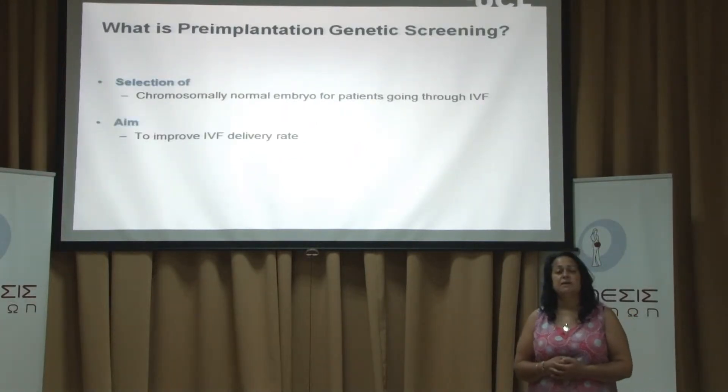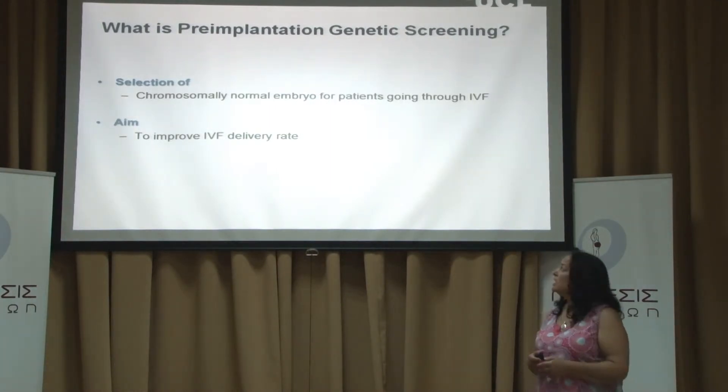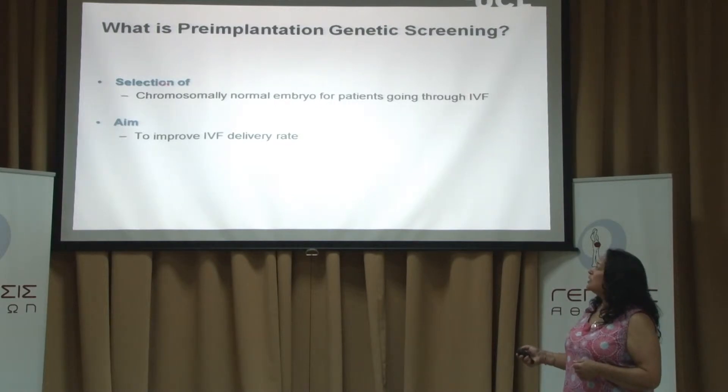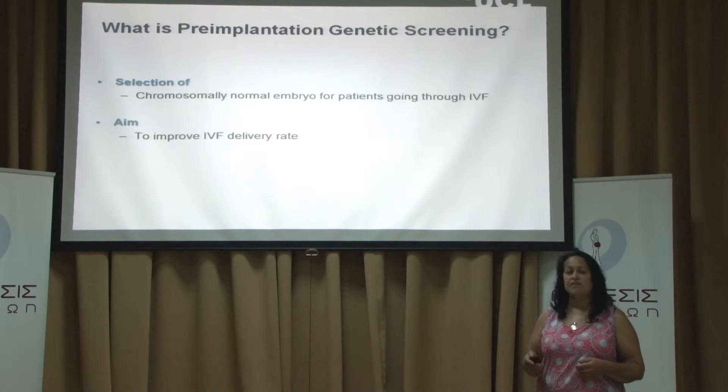There's also another procedure called pre-implantation genetic screening, or PGS, which may be mentioned to you when you come for IVF treatment. This is a treatment for couples going through IVF because of infertility, so they're slightly different from our PGD couples. These are routine IVF patients and we can use the procedures from PGD to look at embryos for their chromosomes, determine which embryos are chromosomally normal, with the aim of trying to improve delivery rates for IVF patients.